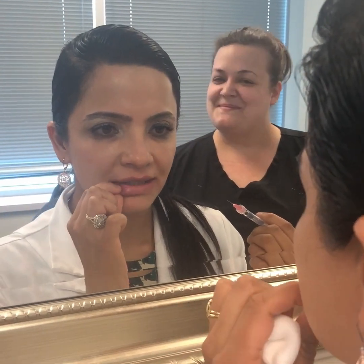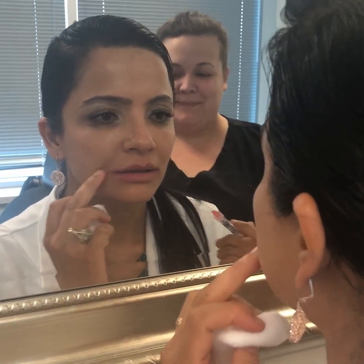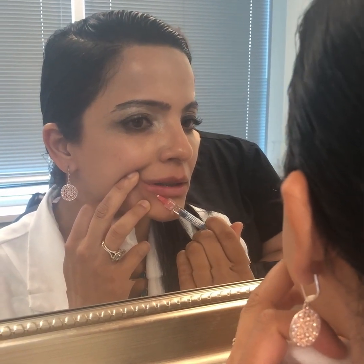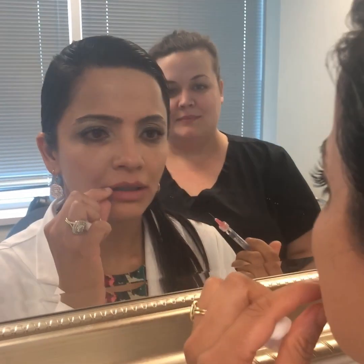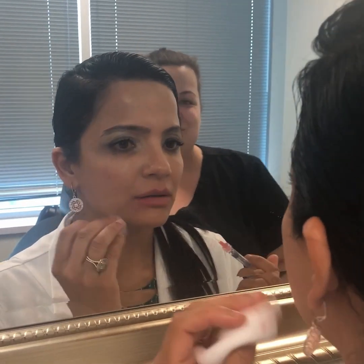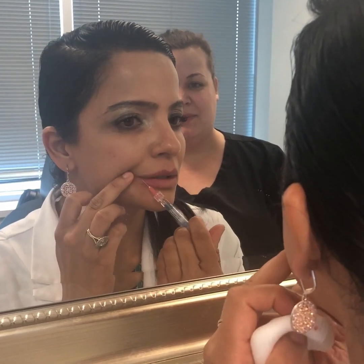Oh, that looks nice. I act surprised like I don't know. What do you think, Rachel? It's great. You think I need more? I think that's the same — just a tiny bit more in the corner, just a tiny bit.